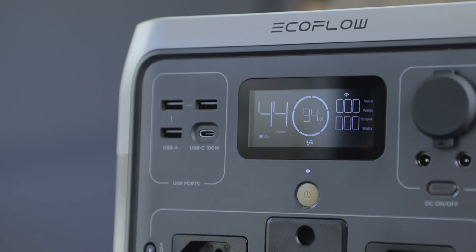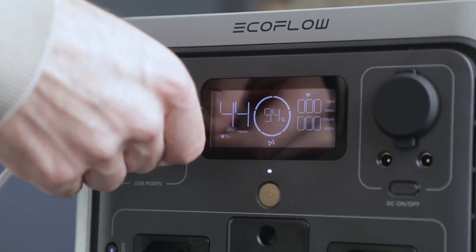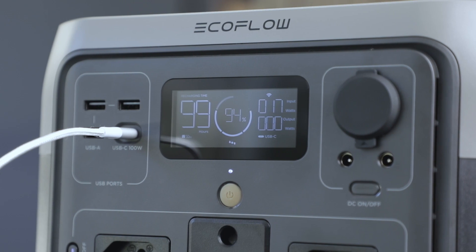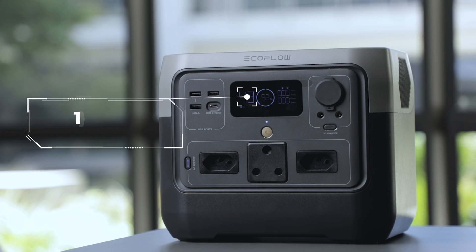Now let's talk about the charging, because AC charging isn't the only way of keeping the power flowing. In fact, there are four different ways to charge this magnificent device. You can ensure that the River 2 Pro is fully charged and ready to go anywhere, thanks to its DC, solar, and USB-C charging options. The power station can even provide up to 1.8 kilowatt hours a day with solar charging.